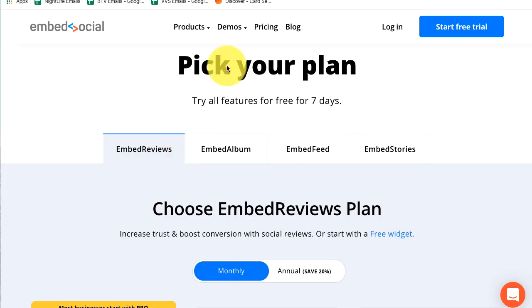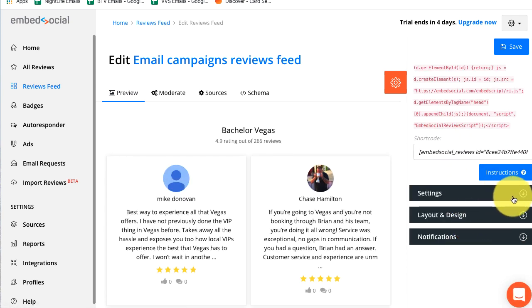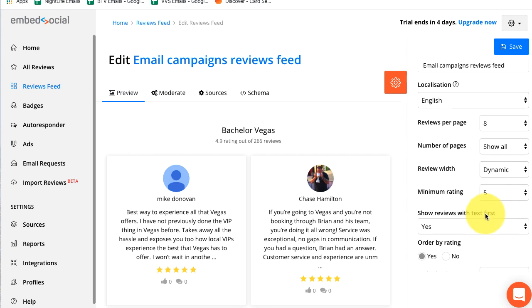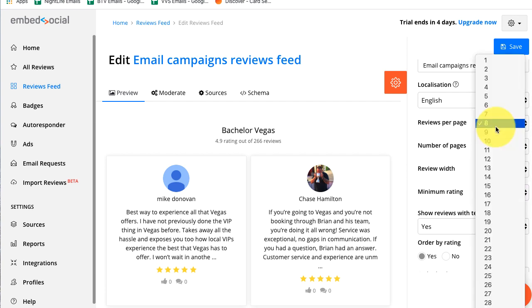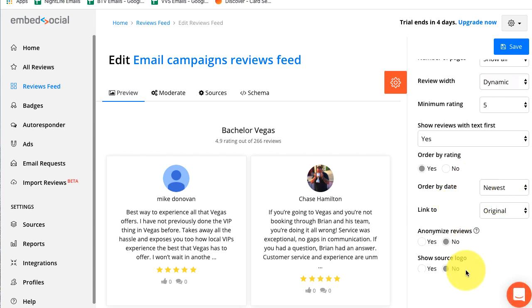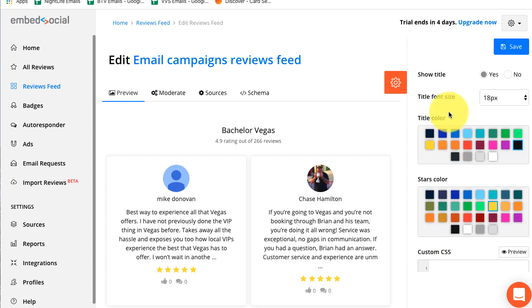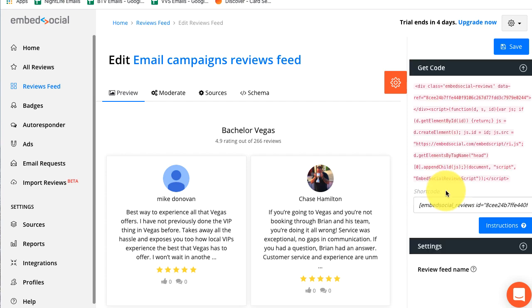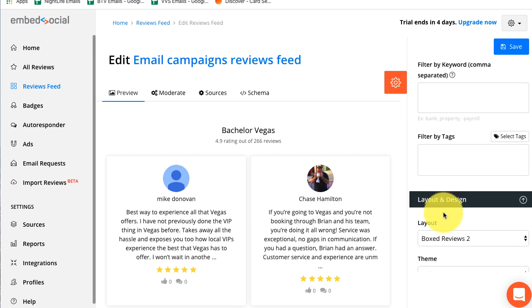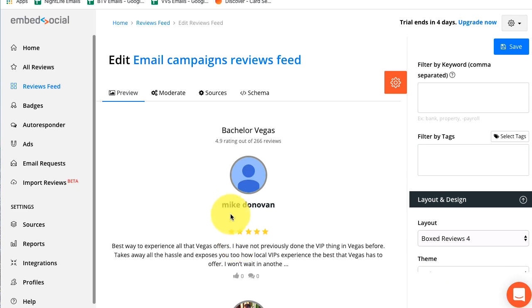You can also play around with the feed settings — you can have it show a certain amount or display in a certain way. For example, you can change it so it only shows five-star reviews, which is kind of cool. You can set how many reviews per page, how many pages, and the width. There are different layout and design options too. Right now I've got it on a broad layout with two columns, but I can change it to show the reviews differently. See how the reviews look different — it's really cool.